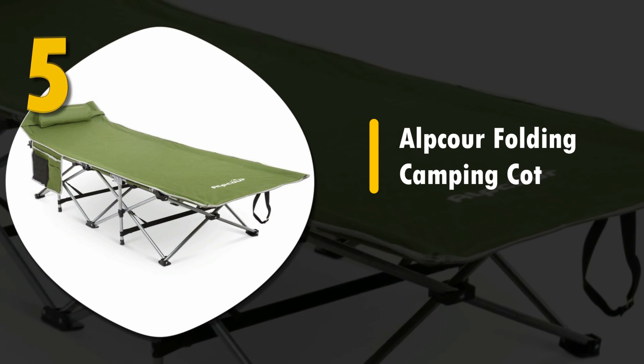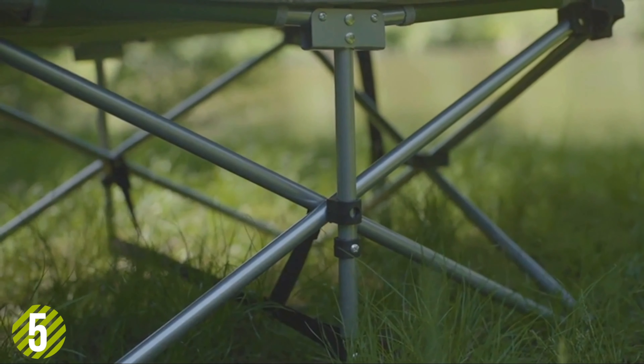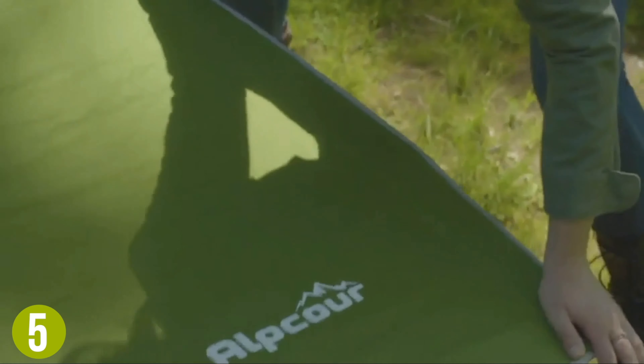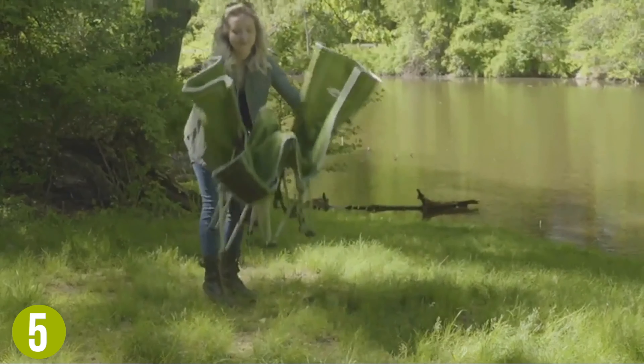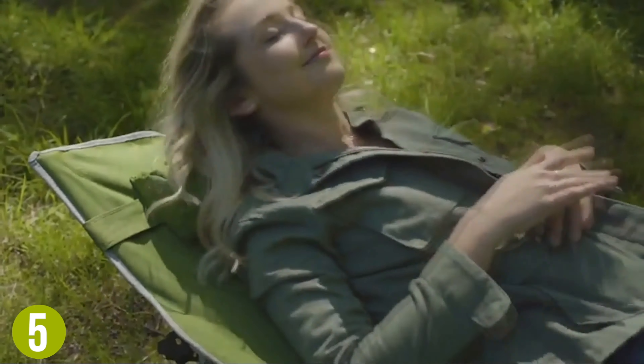Number 5: Alpcore Folding Camping Cot. Starting things off, we have the durable and relatively lightweight Alpcore Folding Camping Cot. It's an excellent cot for camping, backpacking, beach, or even the backyard. It weighed in at 13 pounds, and we like that it comes with a matching nylon carry bag and cover.